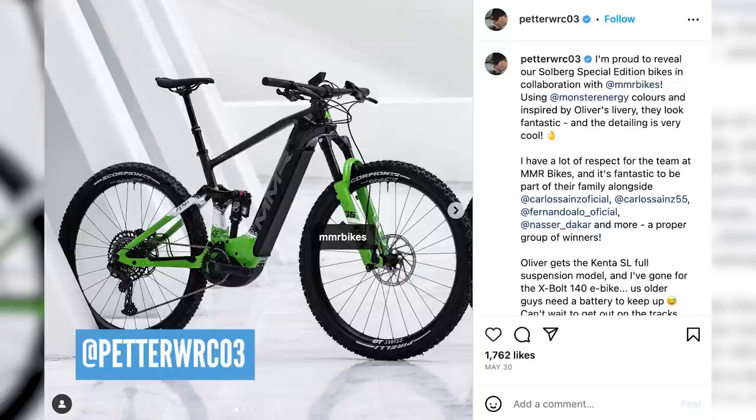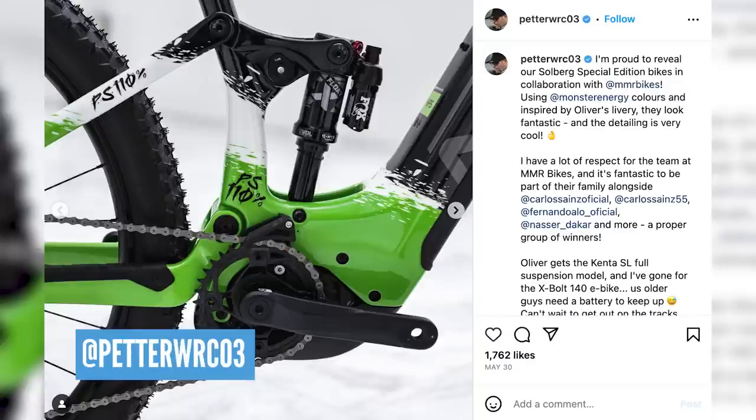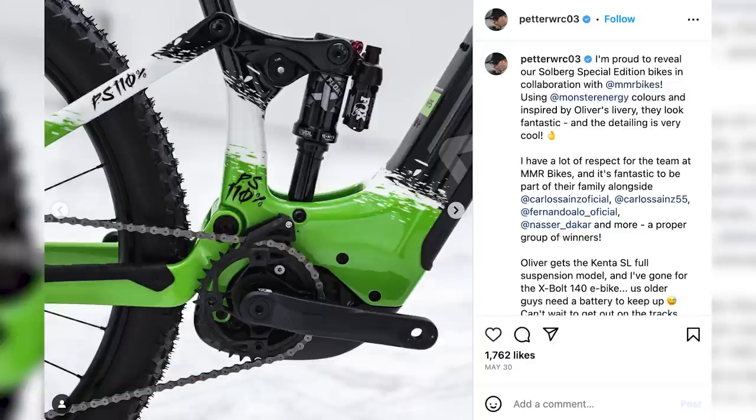There's also news about Petter Solberg — the three-time FIA World Rally champion — who has got an e-bike with MMMR bikes, in wonderful Monster Energy colors. I do like a green bike.